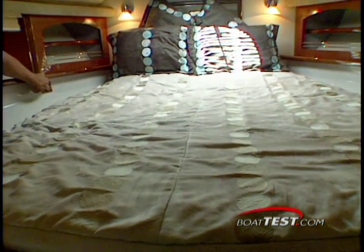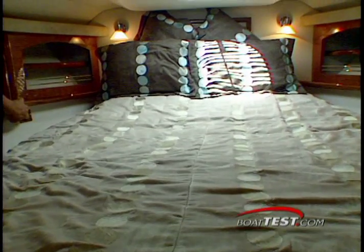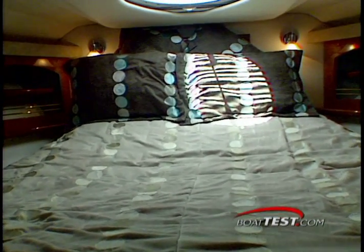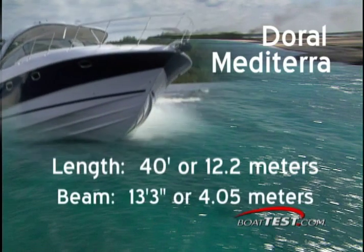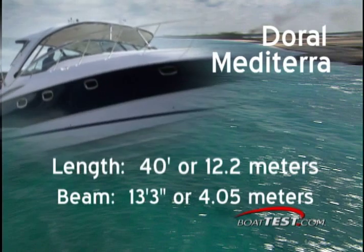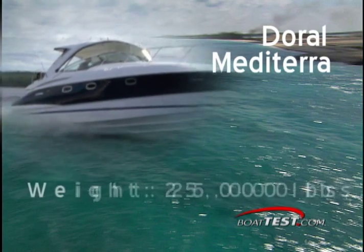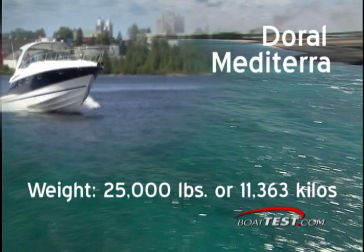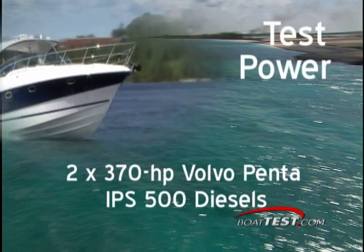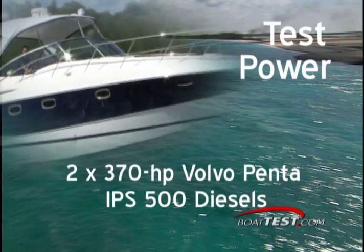This berth has a decadent feature: a power lift head for comfortable nighttime reading or movies. The Metaterra measures 40 feet length overall, or 12.2 meters, and has a beam of 13 feet 3 inches, or 4.05 meters. She weighs in at 25,000 pounds or 11,363 kilos, with twin 370-horsepower Volvo Penta IPS 500 diesel inboards.